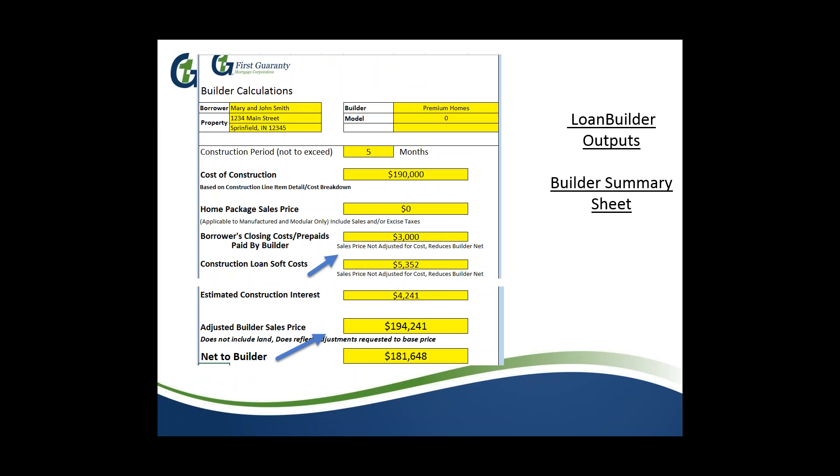Next is the builder screen — a calculations page specifically designed for the builder. The builder doesn't care about most of what we've talked about; they only care what to write their contract for and what their net will be. In this example: $190,000 cost of construction, builder already planned to pay $3,000 in credit and $5,352 in soft costs, but did not anticipate the $4,241 in interest. So the builder can increase their contract price to $194,241, netting $181,648. Soft cost and prepaid credit can optionally be rolled in as well.